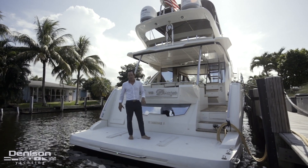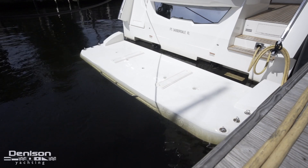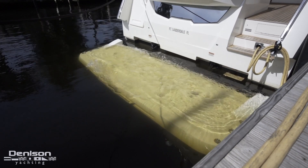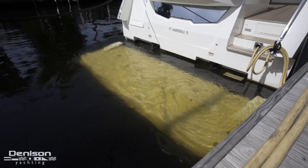We've got an obvious hydraulic swim platform here with chocks that are integrated. That's nice because you can put different types of tenders on here without having to go out and buy expensive chocks, and switch it up to a jet ski now and then when you want.